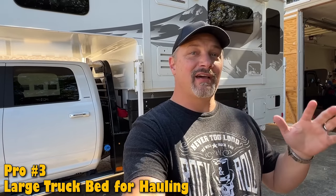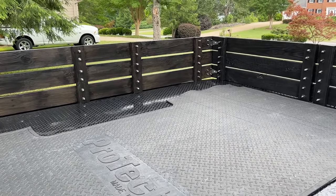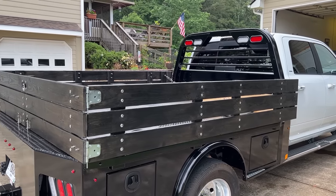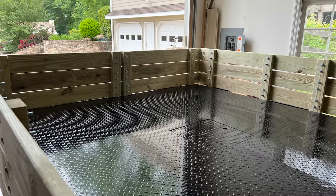My number three pro is when you don't have the truck camper on the back of the truck, you've got a huge truck bed to use for whatever you want. I've moved furniture, lumber, and all kinds of things on it. However the downside is it's a perfectly flat bed, so I built side rails and some swing-away gates to keep stuff in — basically so I can use it like a pickup bed.